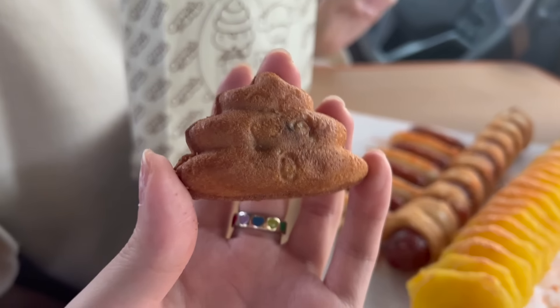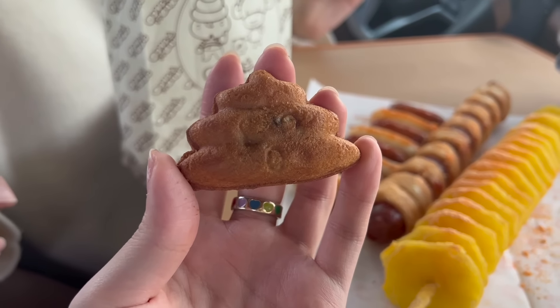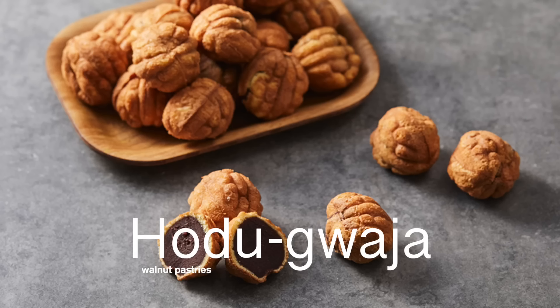I was expecting a really huge one, but it's freaking small. Crunchy! It tastes just like hodugwaja, it's just shaped like shit. Crunchy. I like it!